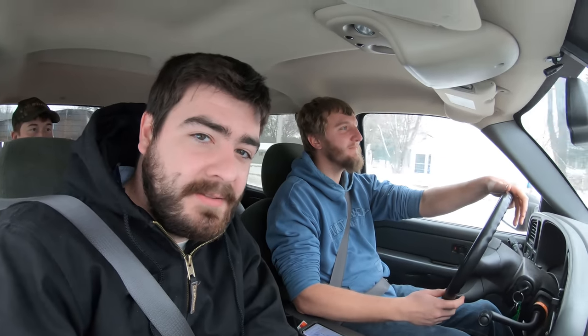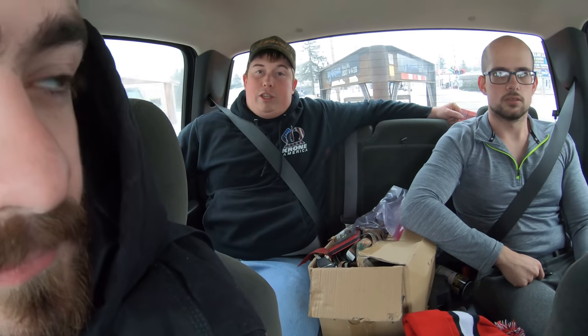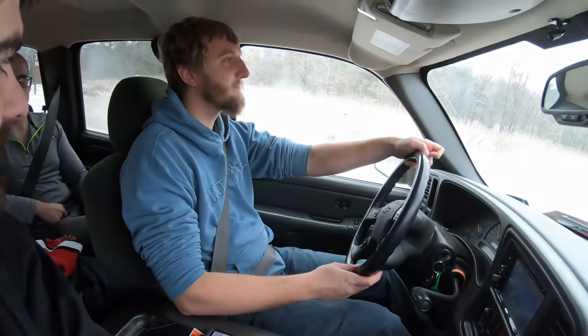Hey everybody, it's Ryan, welcome back. We're sitting here with Eric, Jesse, and Justin. Today we're going to go up to Thorpe, Wisconsin to get an 8300 John Deere grain drill with a small seat attachment in front of it. Justin asked us to use our trailer, so I decided to ride along with them. Eric's driving.